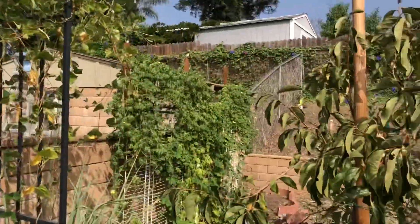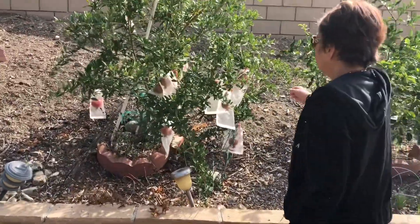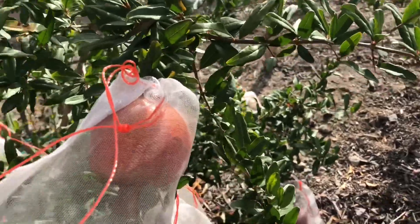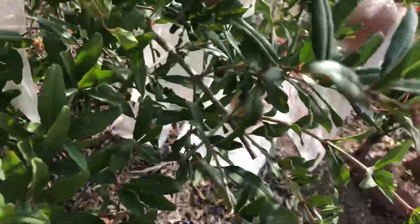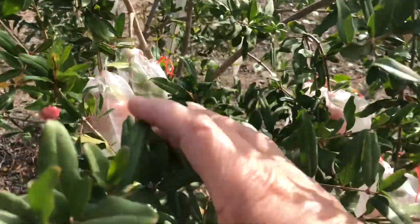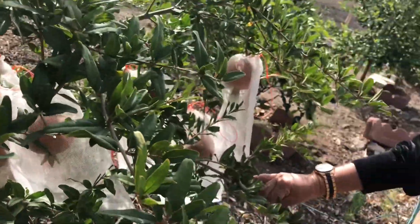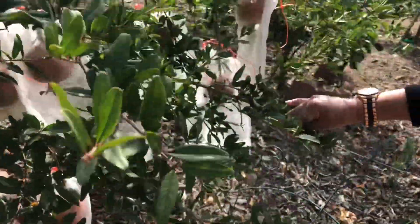Ito naman yung pomegranate. It's almost ready next month. Linagyan ko ng supot para hindi anohin ng squirrel — that's one way of preventing squirrels from eating your fruits: put it in a bag. I ordered the bags online, but it's not a sponsored video, so I'm not going to tell you where.